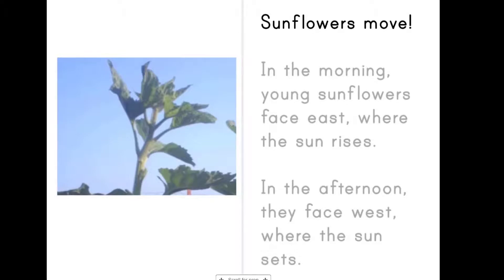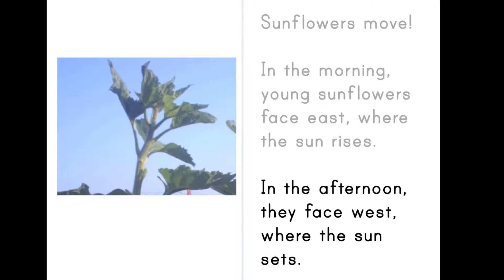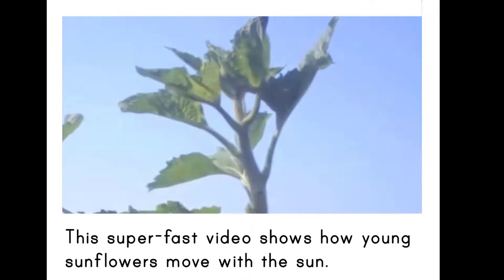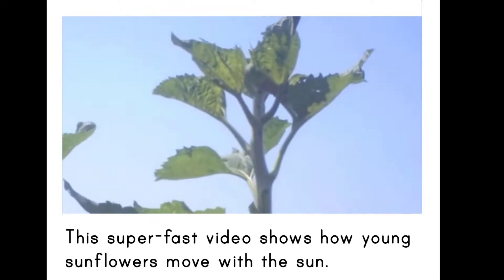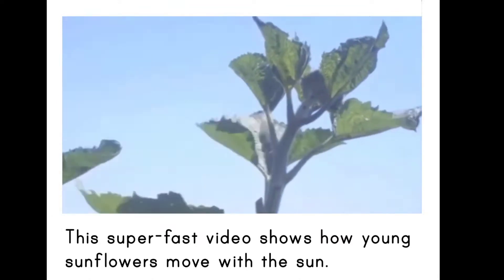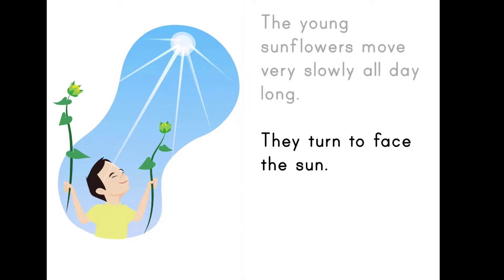Sunflowers move! In the morning, young sunflowers face east where the sun rises. In the afternoon, they face west where the sun sets. This super fast video shows how young sunflowers move with the sun. The young sunflowers move very slowly all day long. They turn to face the sun.